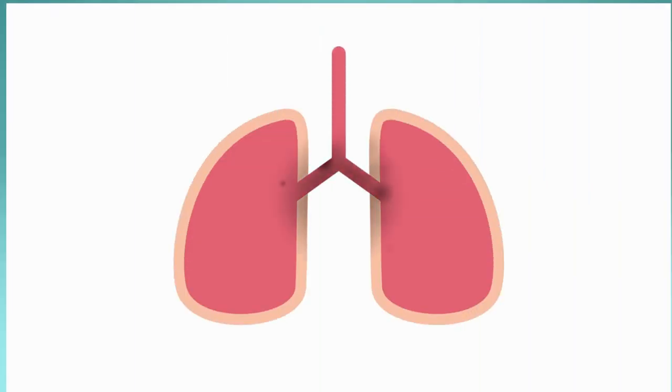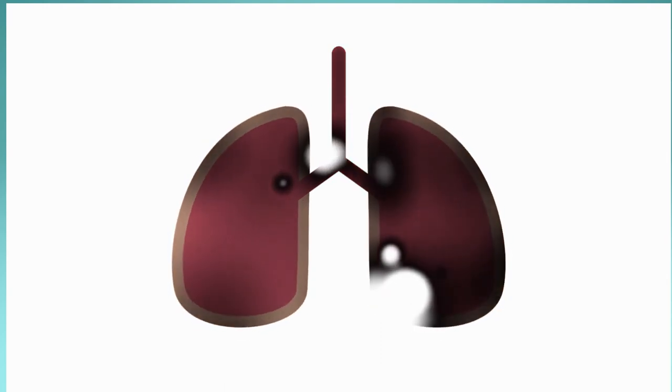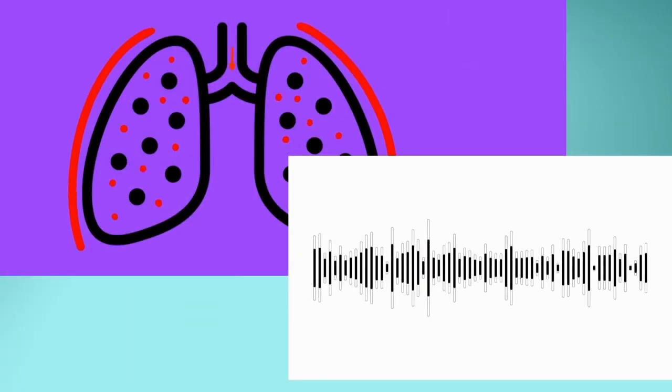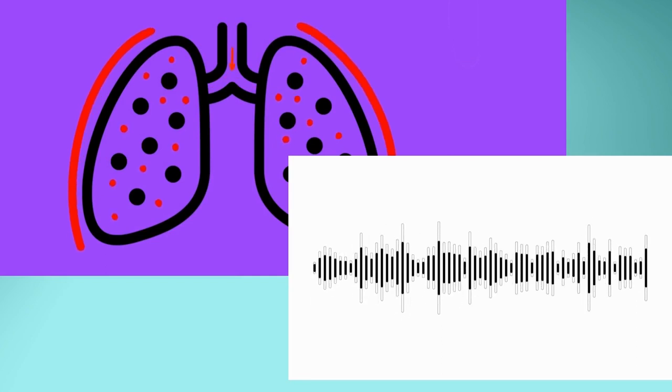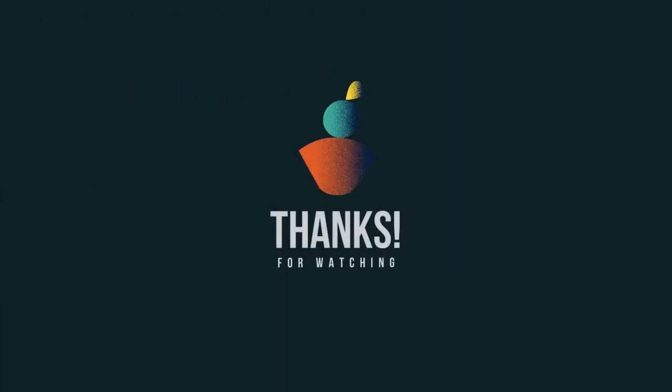In the next video, we will talk about the diagnosis and treatment options for COPD and discuss the lung sounds in patients with COPD. Thank you for watching — please subscribe and support us to learn more.